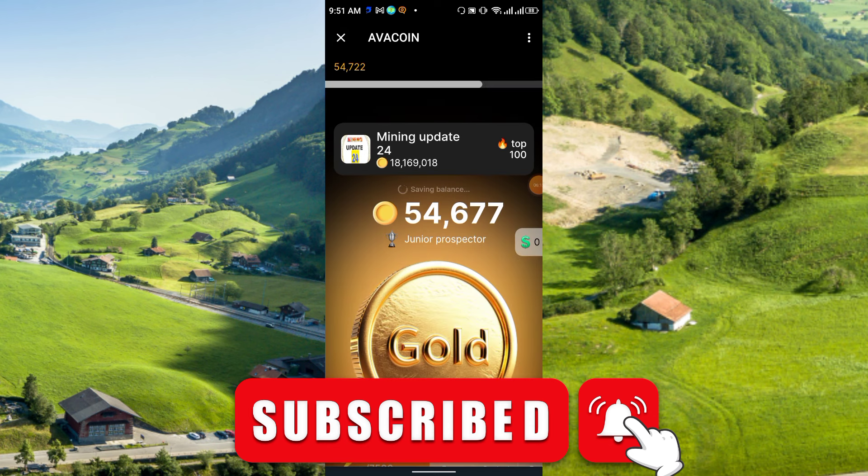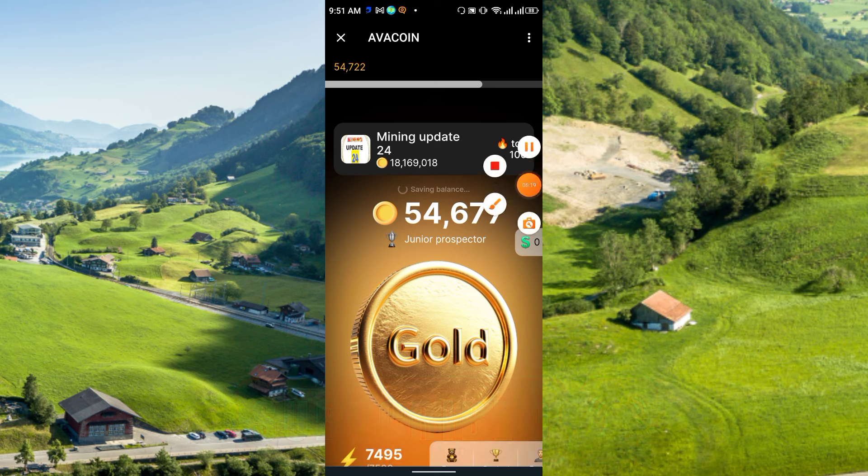That's all for today's video. Thanks for watching and see you again in the next video. Please like, share, and subscribe to my channel. Thank you everyone.